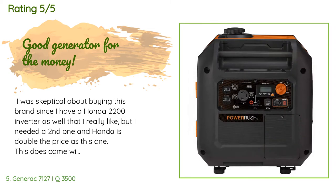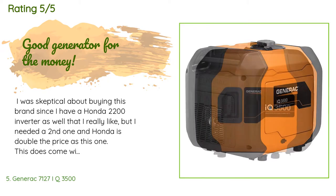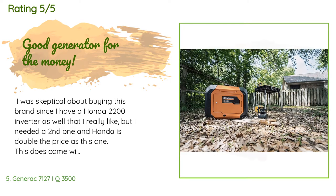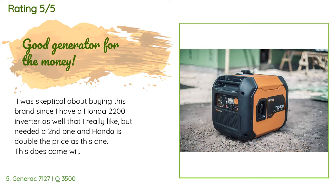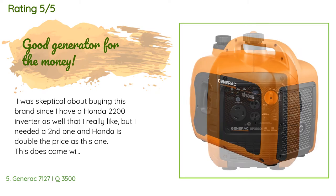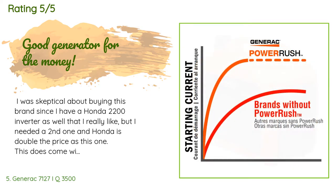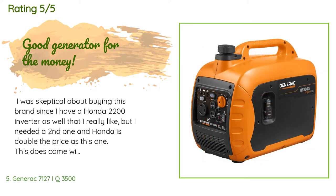A customer said: I was skeptical about buying this brand since I have a Honda 2200 inverter that I really like, but I needed a second one and Honda is double the price. This does come with oil and a funnel for putting the oil in the motor, since it is shipped dry. One thing to keep in mind: the overload light comes on for about a minute when you first start it, which is normal operation. I bought this as insurance for when the power goes out, since we get a lot of storms here.